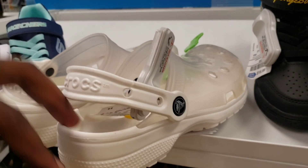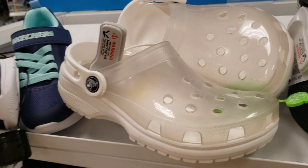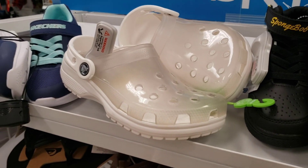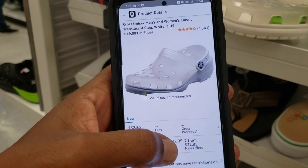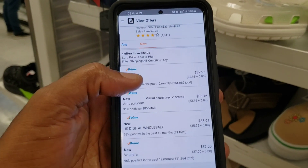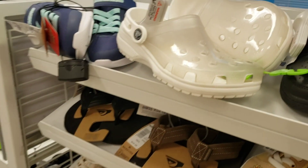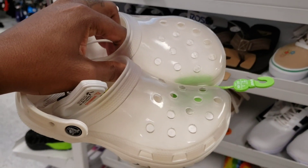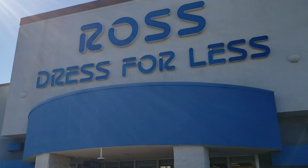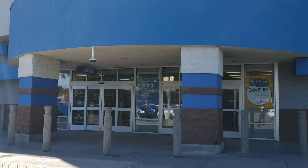I doubled back to the kids section — this is Double C. Look at these Crocs right here, never seen these before. That style is different. Look at this ranking and reviews up there — 32 bucks is not bad, highest 37. Definitely a good come up. Scooping these for Amazon. Back again at another Ross, let's go ahead and see what we can come across.